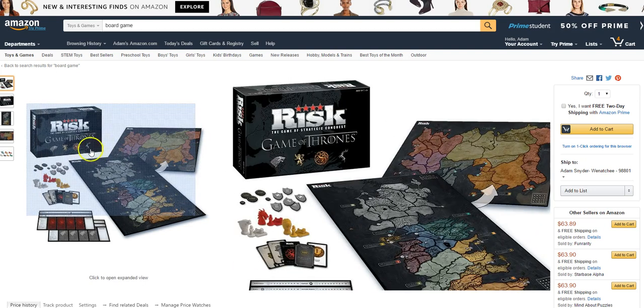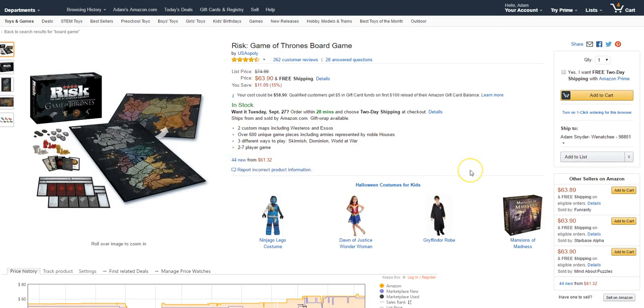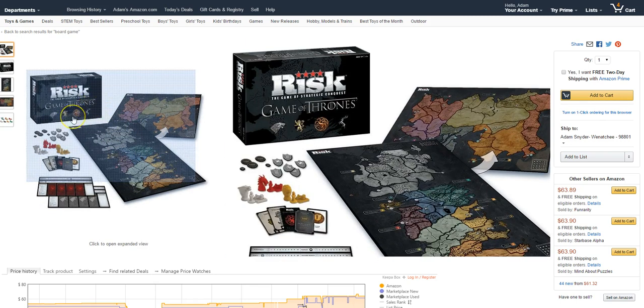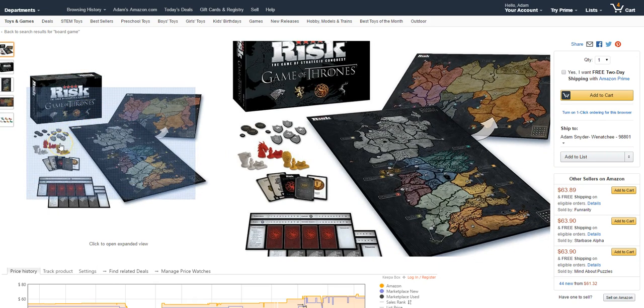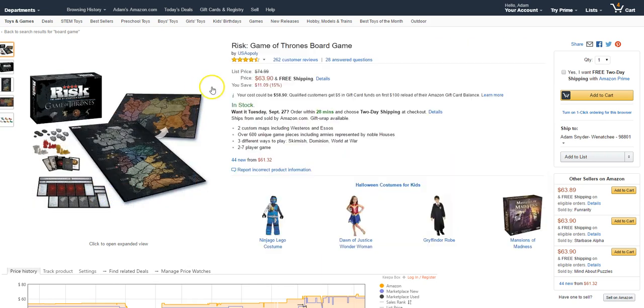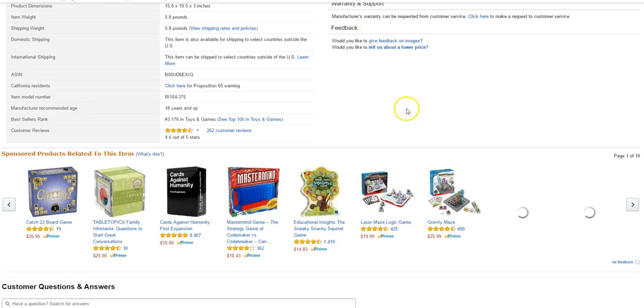Here's a Risk board game I bought at Goodwill for $4.99 in brand-new condition. I did see another one in used condition that was missing pieces — I think it was missing the cards — so I passed on that one. But new condition I'd pick it up any day, especially for $4.99.